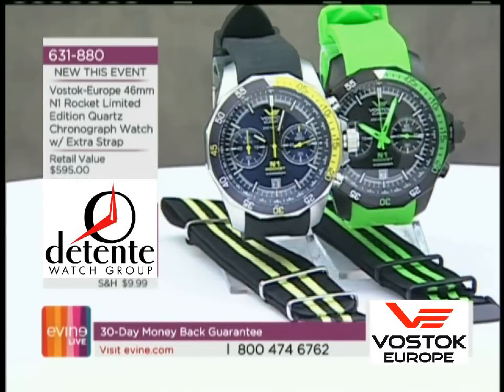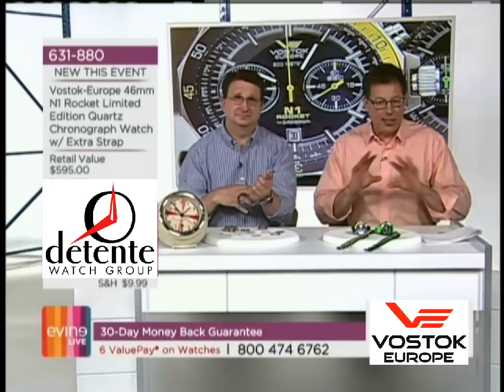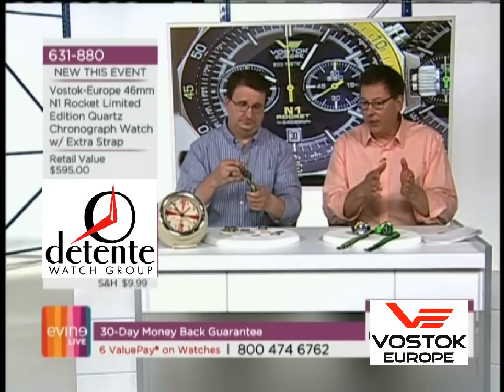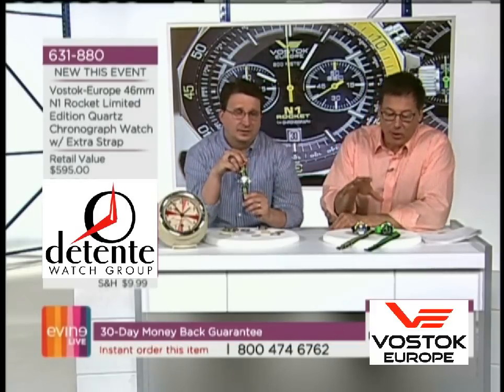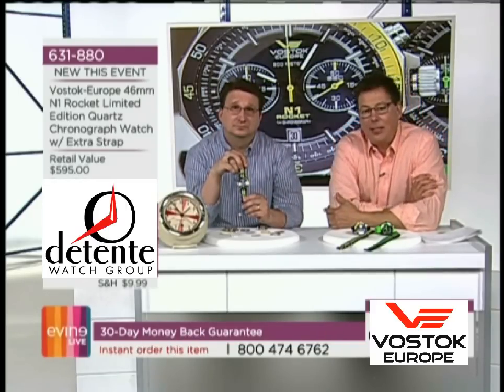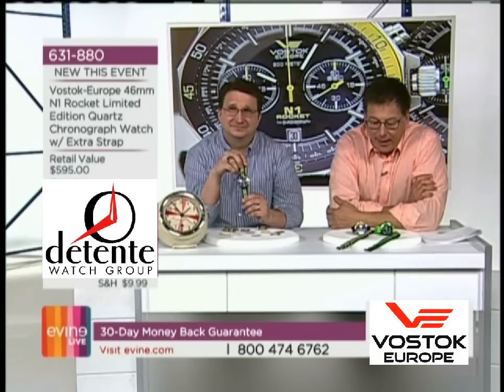We are going to move to something new for you guys, which is the brand new N1 Rocket. It is a limited edition. Now, to be clear, the N1 Rocket itself, the concept, is not new. What is new is what you guys are going to be seeing here. It will list for $595 down to $309.